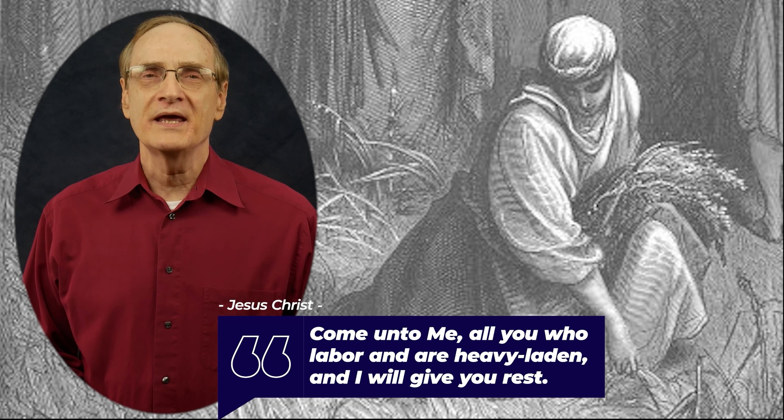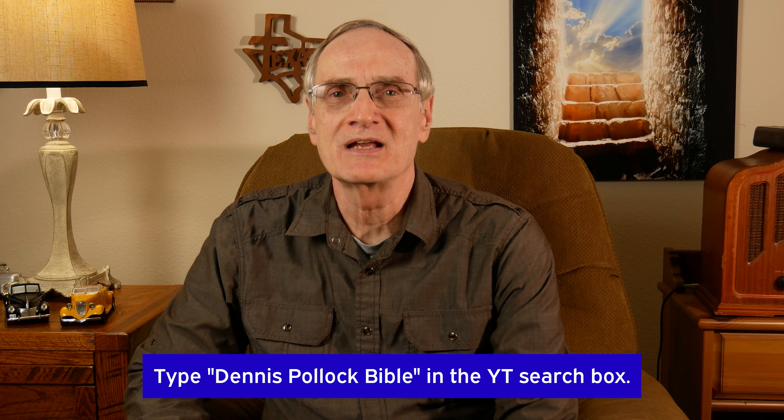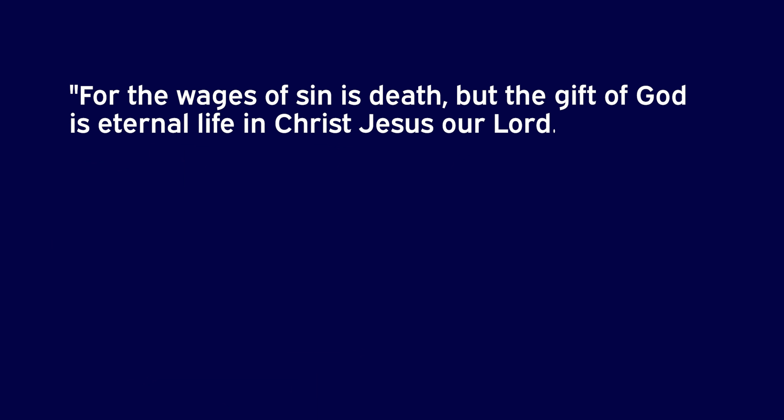I want you to know that I do have another YouTube channel. It's called by my name, Dennis Pollack. On this channel I teach the Bible. I do short little six- and seven-minute devotionals normally on all kinds of Bible topics. If you're having a rough week and need some encouragement, or you just want to know what the Bible actually says, you need to check out my Dennis Pollack Bible channel. There'll be a link in the description below.